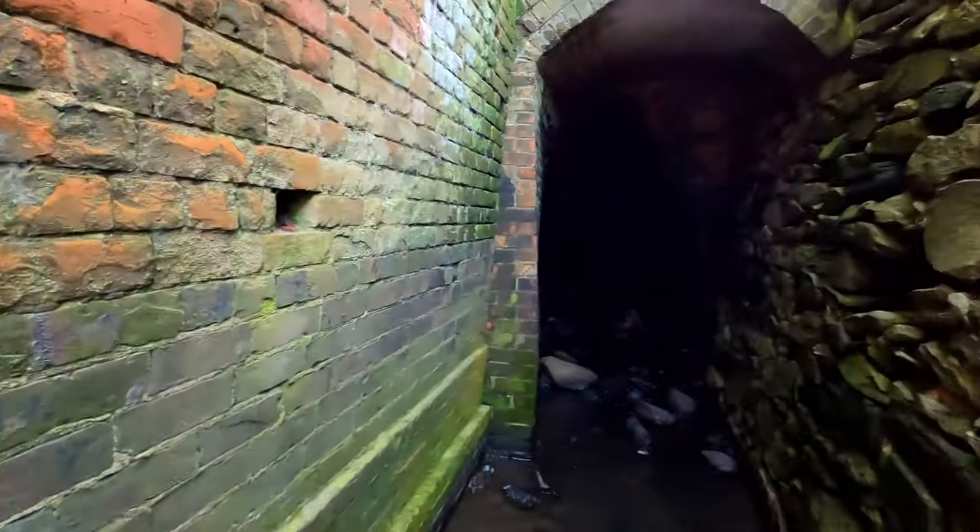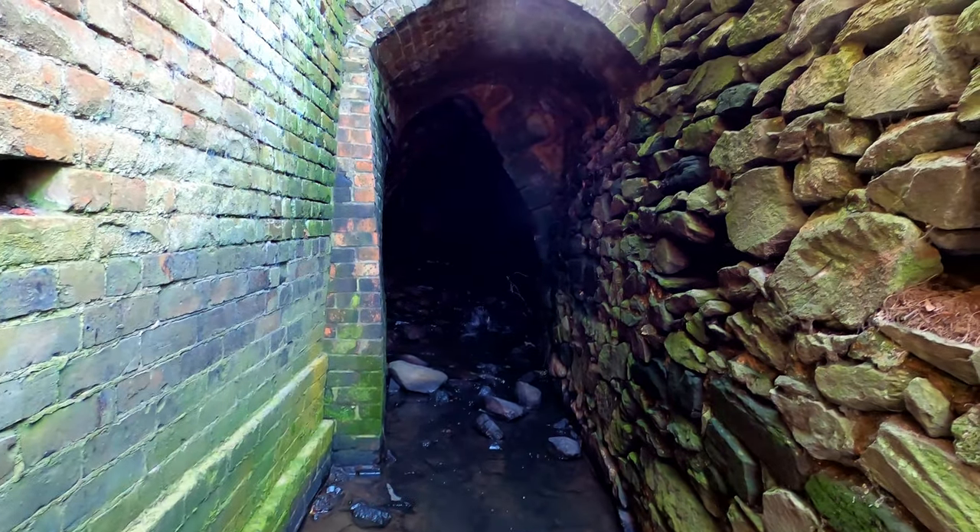Here we are — nice bit of stonework and building to the right of me. Look at this — I think it's time to get the lights out and get inside.